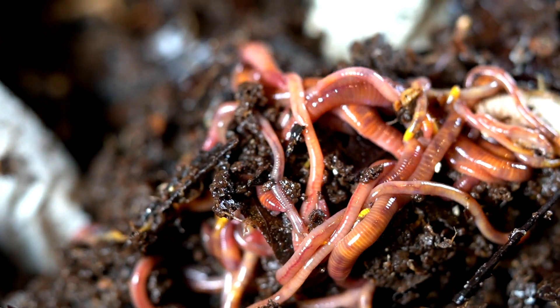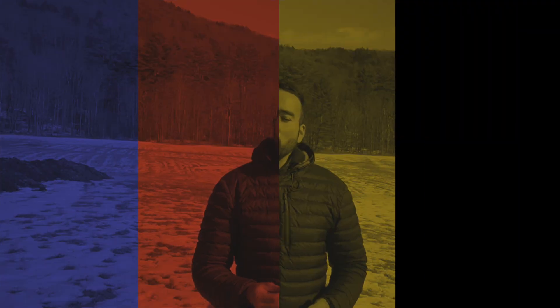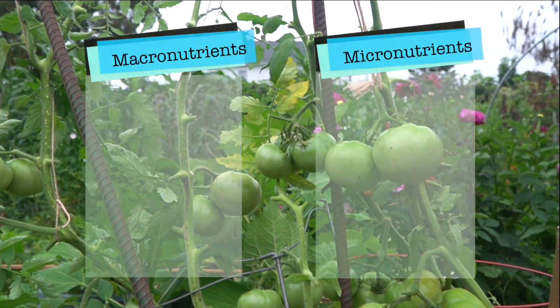You have worms, you have microorganisms, fungi and a wide range of other entities living, thriving, dying and reproducing inside of your composting system.